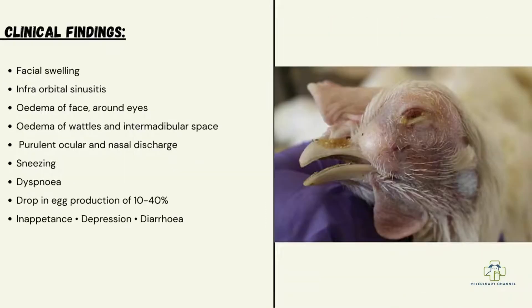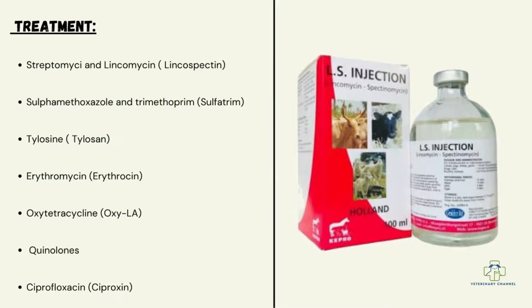Clinical findings of infectious coryza include facial swelling, infraorbital sinusitis, edema of the face around the eyes, edema of the wattles and intermandibular space, purulent ocular and nasal discharge, sneezing, dyspnea, drop in egg production, depression, and diarrhea.